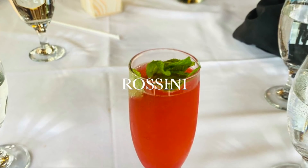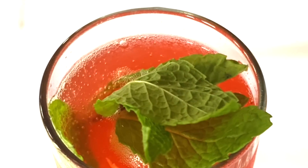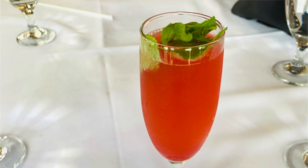This drink is so delicious I had to highlight it on its own — it is the Rosini. It's a Prosecco with a strawberry puree and an elderflower liqueur. It is just so good.